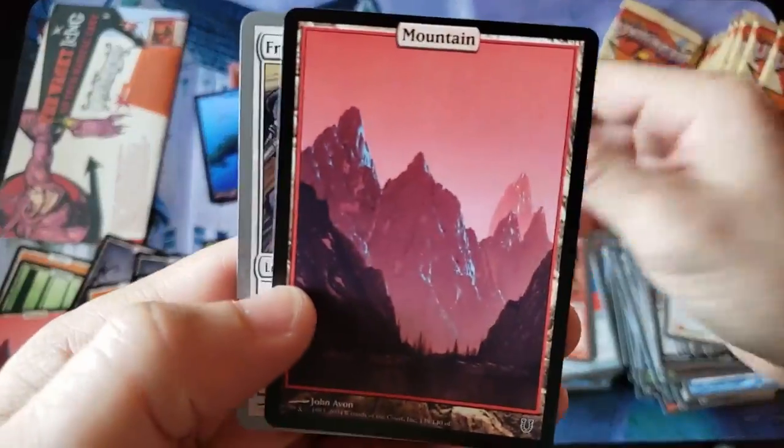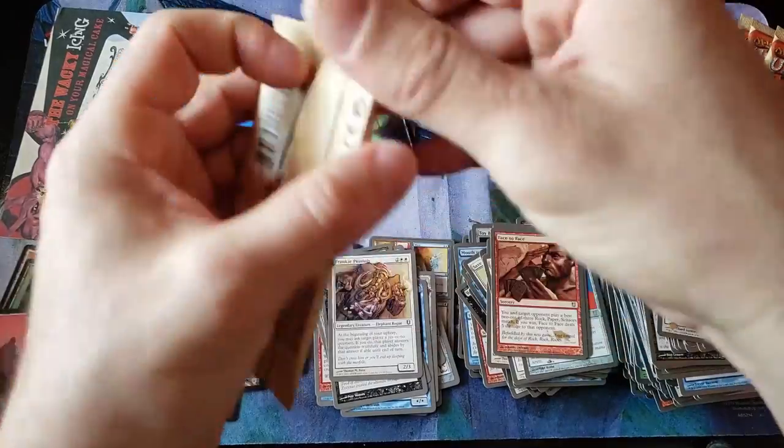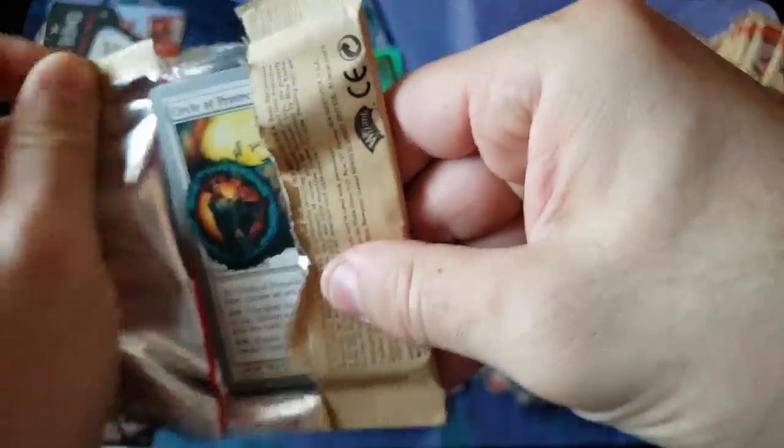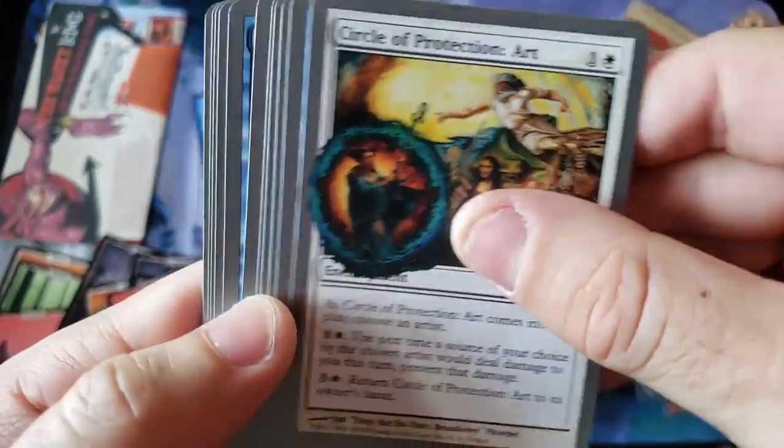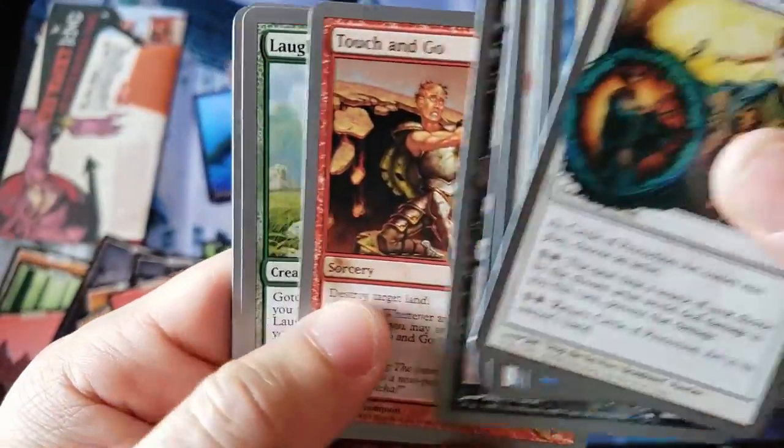Alright everybody, we got a regular Mountain and Frankie Peanuts — non-foil that time, just a regular Frankie Peanuts. Oh my god, that really caught me off guard. I did not even know that was possible. Word to your mother, yo! I did not even know that was possible.